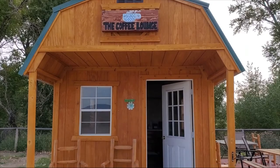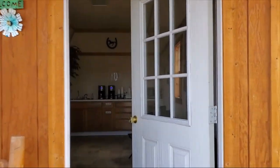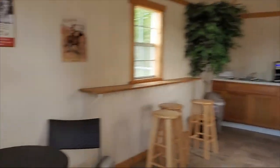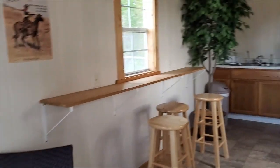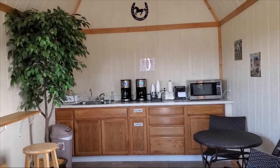This is the coffee lounge where you can go in and self-serve coffee. It's just a cute little one-room cabin with a little table, some stools, tables, and most importantly, coffee.